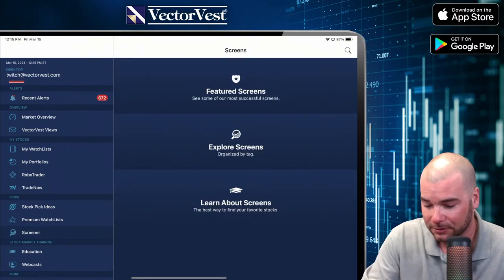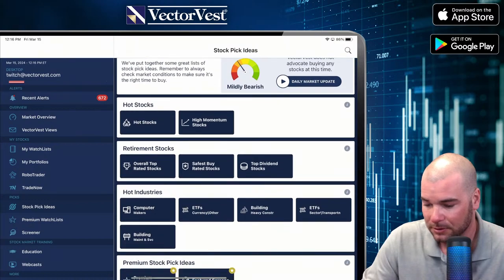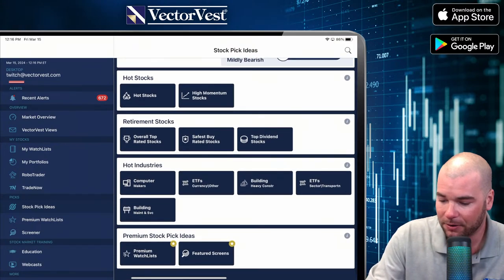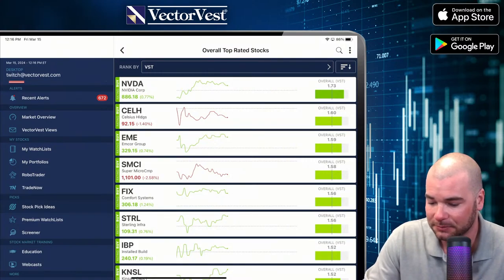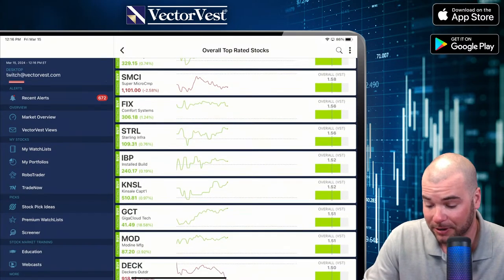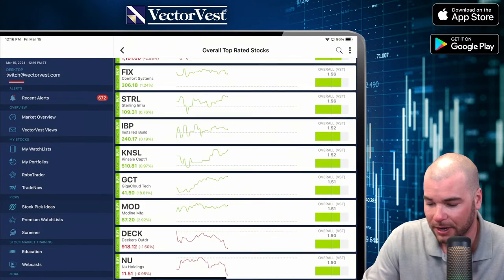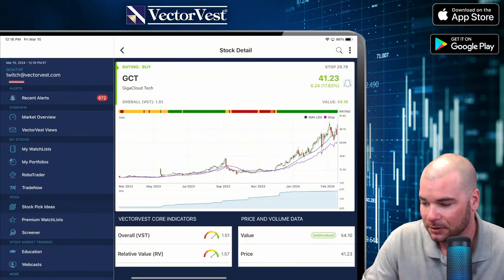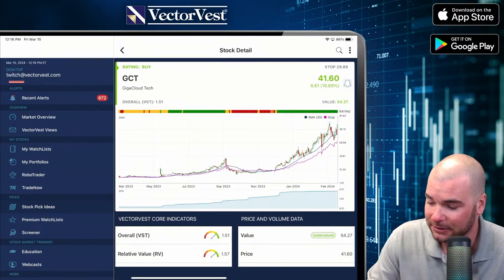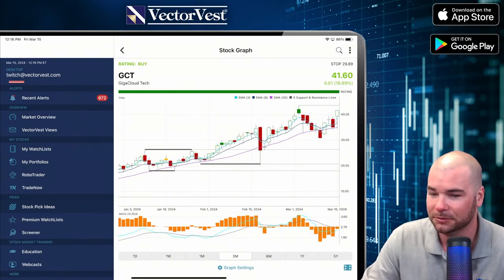Let's go to screener — top rated stocks. We've got NVIDIA, Celsius, EME, SMCI. The top-rated stocks really do go with the Midas touch, and we're seeing a lot of overlap here. Let's go to GCT. Look at 17% — up almost 20% on earnings.